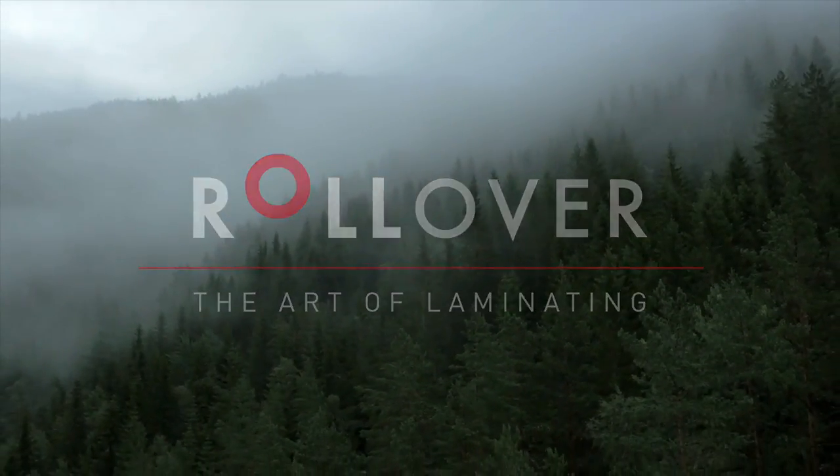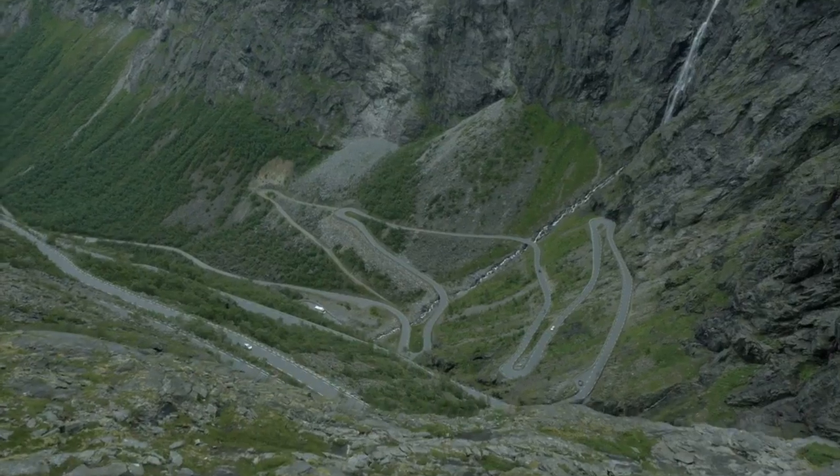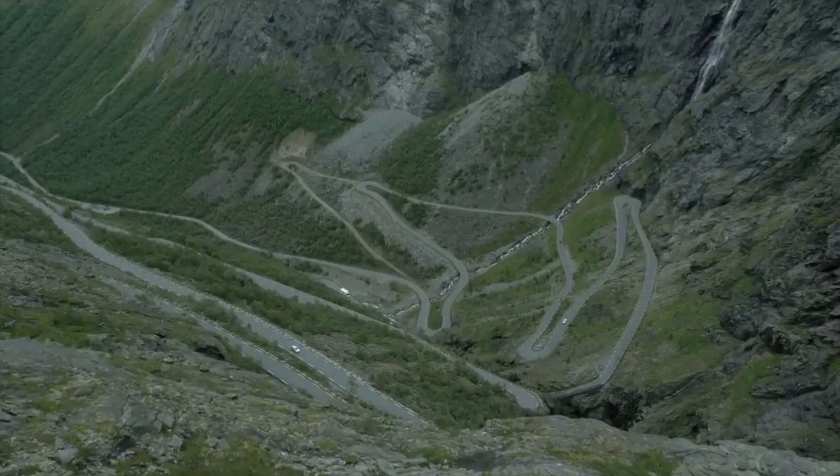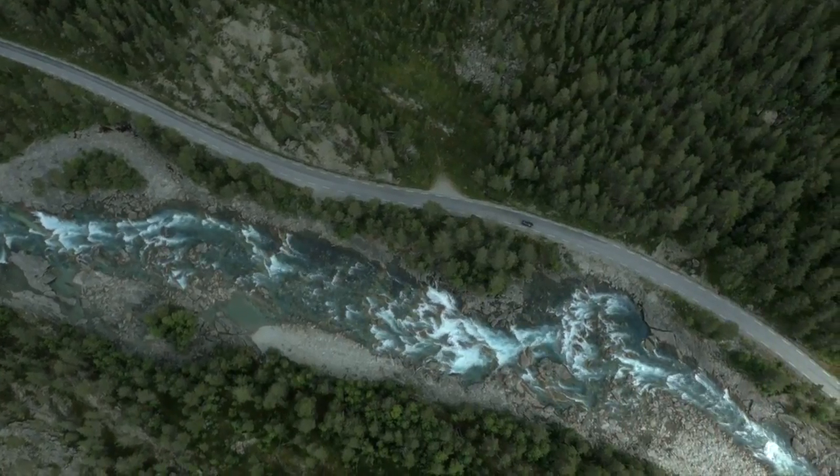This is Norway, a country known for its magnificent and often breathtaking landscape. Us Norwegians are proud of our country, but we're not just known for our scenery and taking care of the environment.